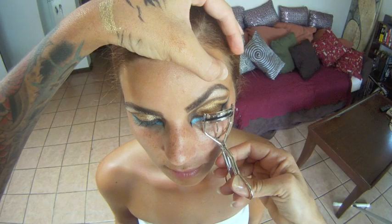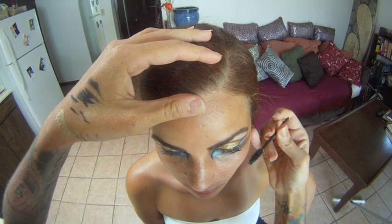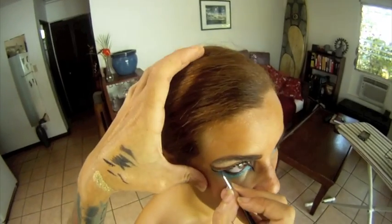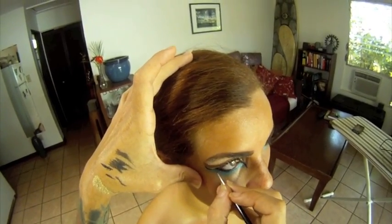Now for your lashes — don't forget to curl them! Use Ultimate Expression Mascara to add volume, length, and curl. Line underneath the eyes into the waterline using the black chrome liner from the Dreamy Petals palette.